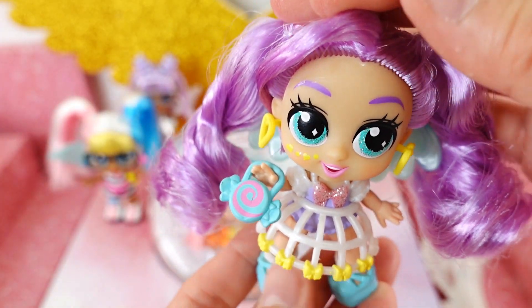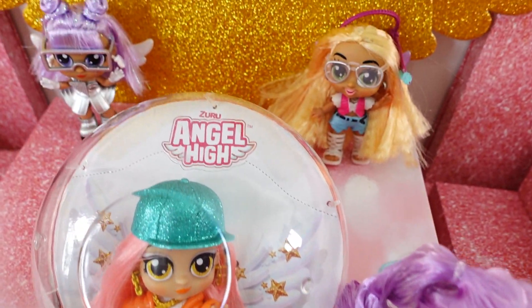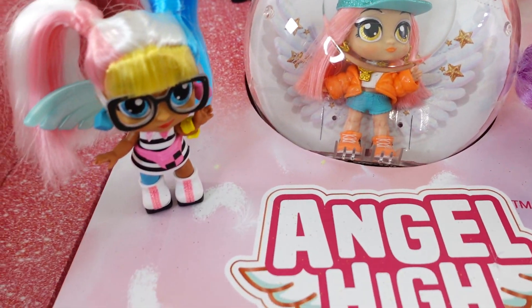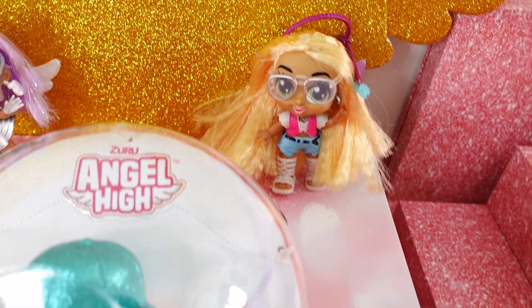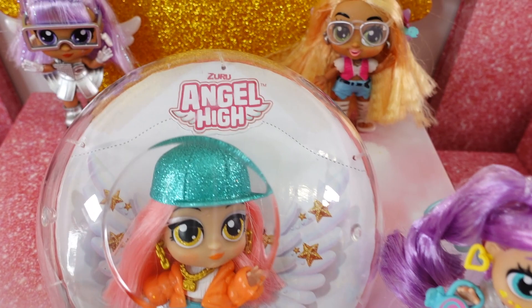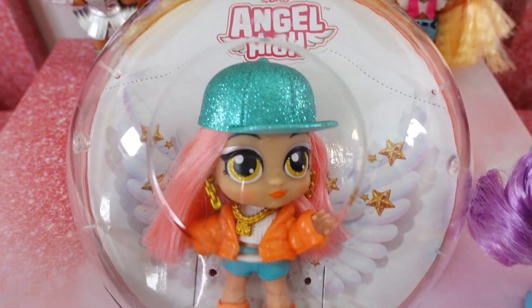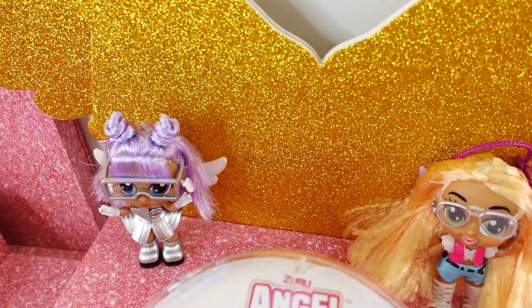Here are all five of the Angel High dolls we unboxed today. Do you have a favorite? It is so hard to decide — I love their hair, their outfits, and they are just so cute. I also love that the little case can become a display case. If you like this video and want to see more like it, make sure to subscribe — I'll see you next time, bye!